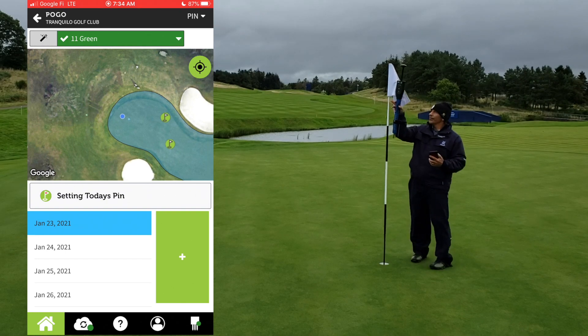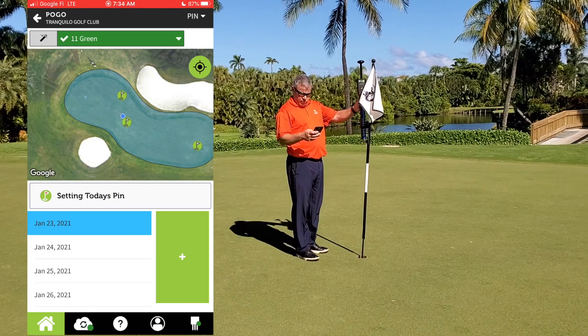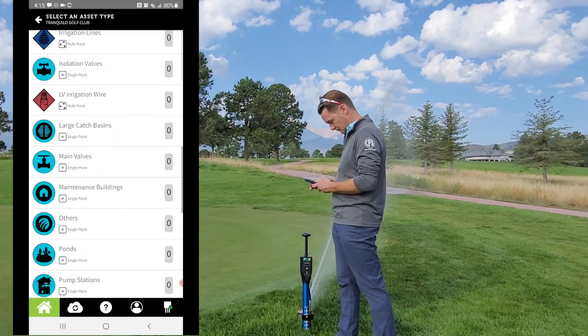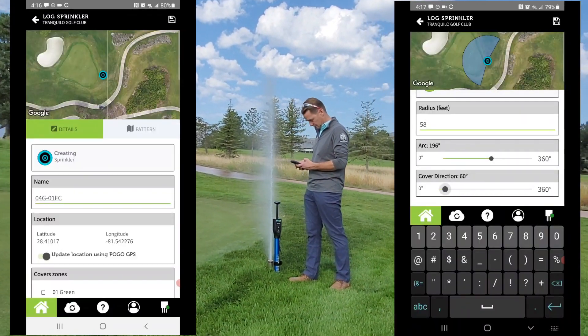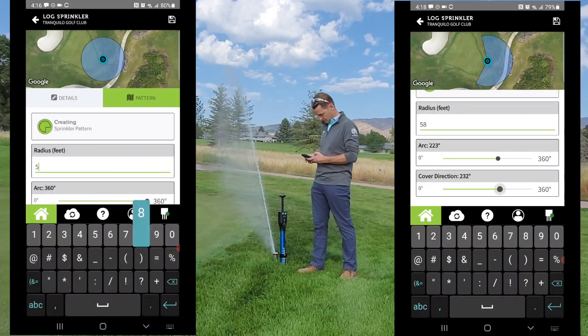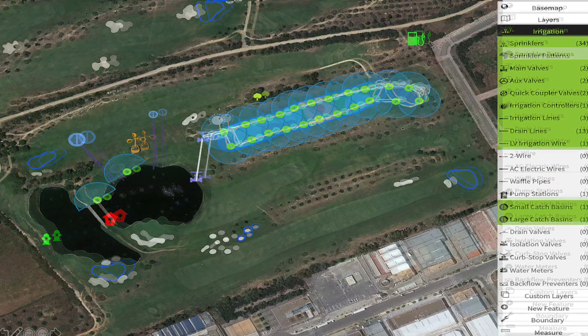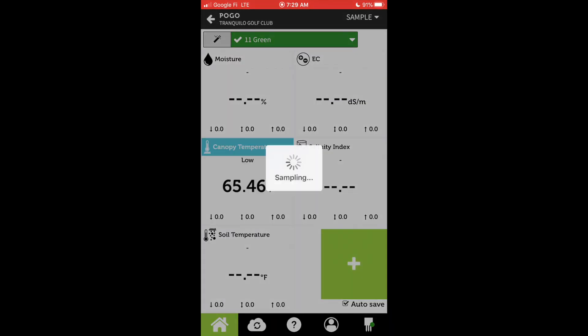POGO allows mapping of pin locations on the fly to share with players and the pro shop easily, and to assess the best pin locations. Use POGO's onboard pro GPS and asset mapping function to manage your irrigation system perfectly. In fact, map just about anything on your property — even create insightful, full property distribution uniformity audits in minutes.